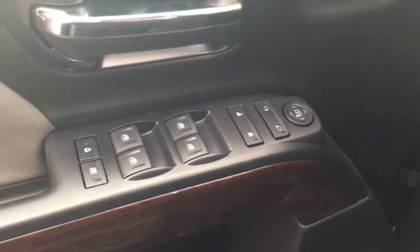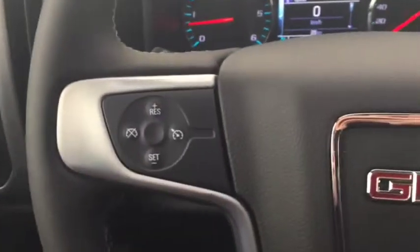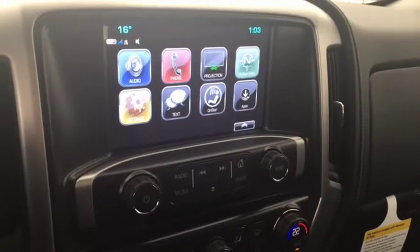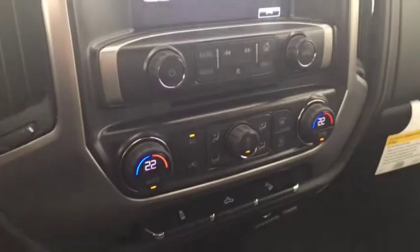Some features include power windows, power locks, power mirrors, trailer brake controller, automatic headlights. On the steering wheel we have cruise control, Bluetooth capability, media controls, screen display with AM FM radio, Sirius XM radio, revision backup camera, CD player, dual climate controls, comfortable seating for 6 and much more.